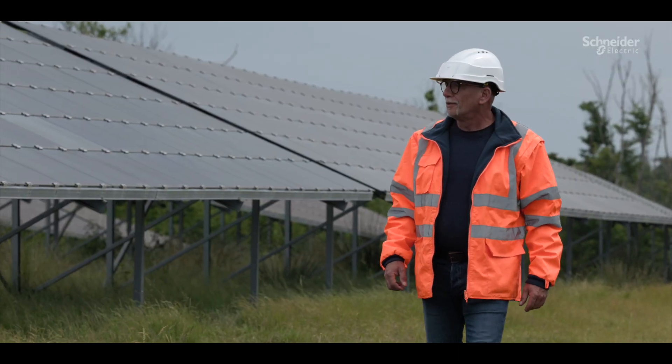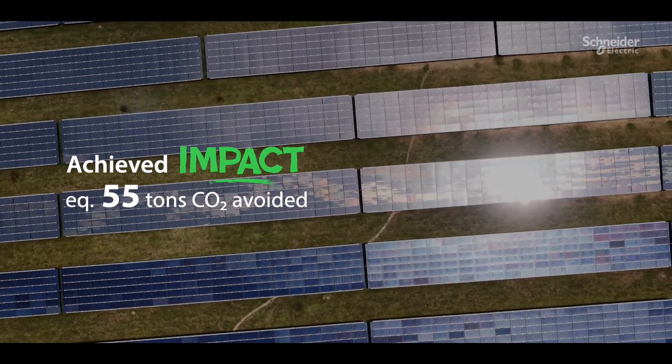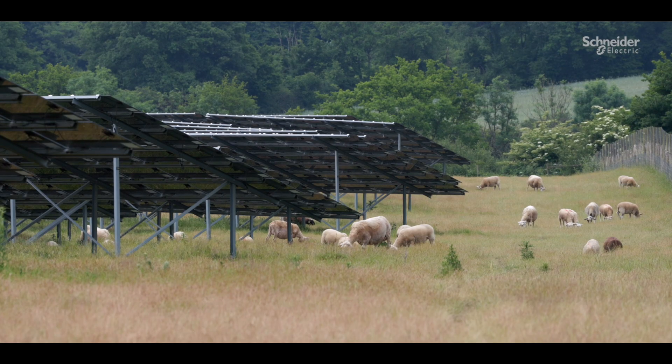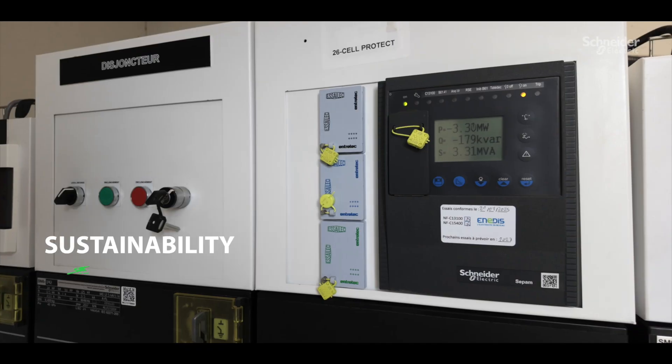This repair helped us save the equivalent of 55 tons of CO2 emissions. We are now expanding EcoCare to 20% of our fleet — an initiative aimed at maximizing uptime and ensuring service continuity.